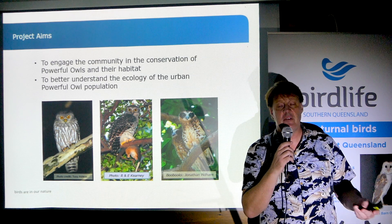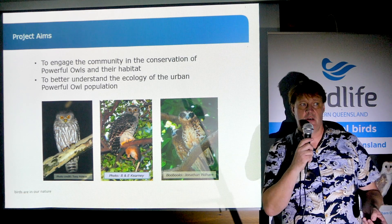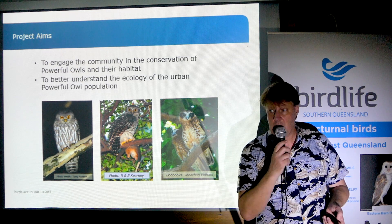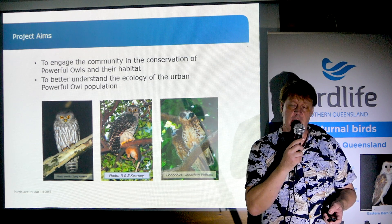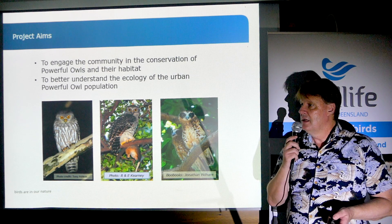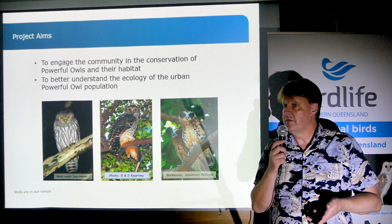The Powerful Owl is a bit of a flagship species. When I give talks on little brown and gray birds, not very many people come along. But when I give a Powerful Owl talk, last year I talked to over 1,400 people in Brisbane at about 10 to 12 workshops. People just love to hear about the Powerful Owl.